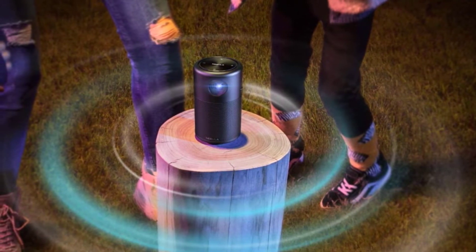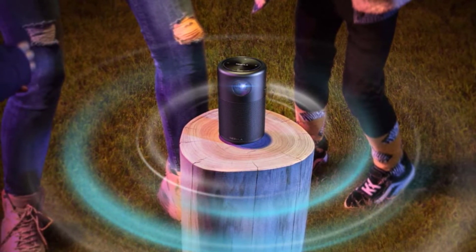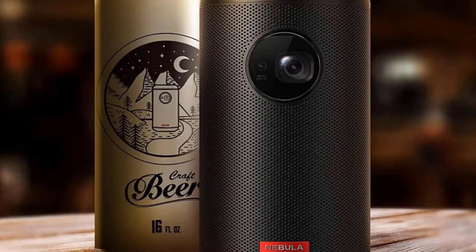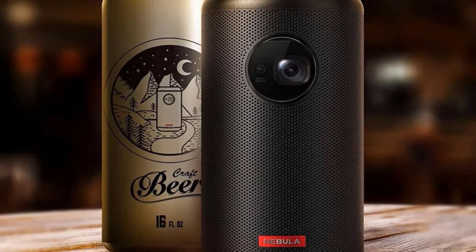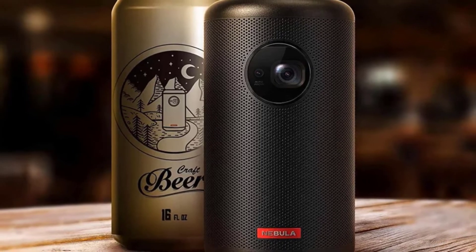In terms of image quality, Nebula owns 100 ANSI lumens of brightness and a 400:1 contrast ratio, helping to create clear, quality frames. Besides, with the support of DLP display technology, it makes images come to life with fantastic color expression.